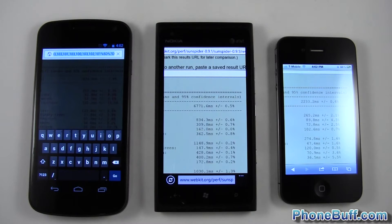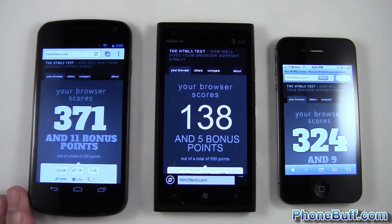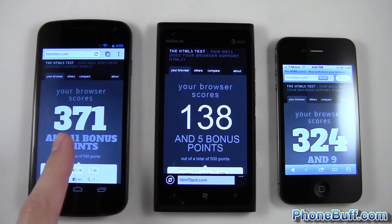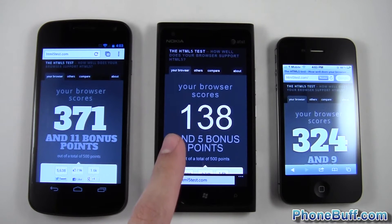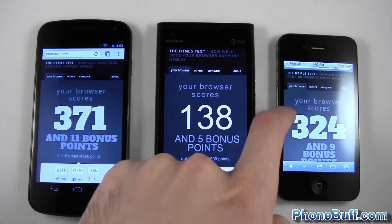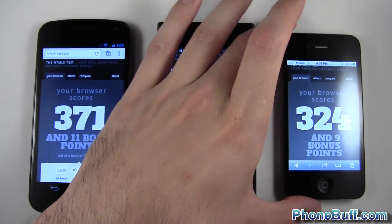I went to HTML5test.com — the scores are pretty big so no need to put the phones close to the camera. The Galaxy Nexus with Google Chrome scored 371, the Nokia Lumia 900 with Internet Explorer scored 138, and the iPhone 4S on Safari scored 324.